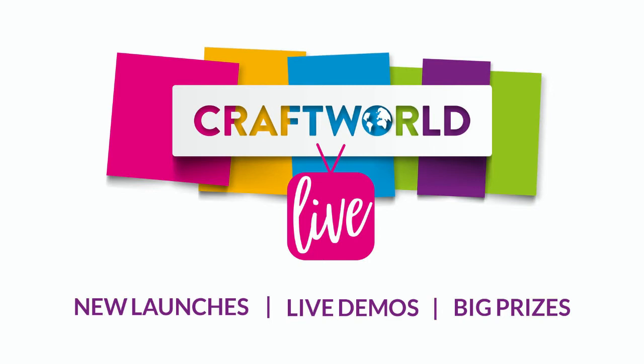Good afternoon, everybody, and welcome to Craft World Live. It's Friday - the first Friday live of 2021. We haven't done one since Christmas, so it's really exciting. Today we have the fantastic world of Sizzix, and we have brand new Chapter One dies. Not only is that exciting enough, we have Pete Hughes with me demonstrating live from the Sizzix studio as well.